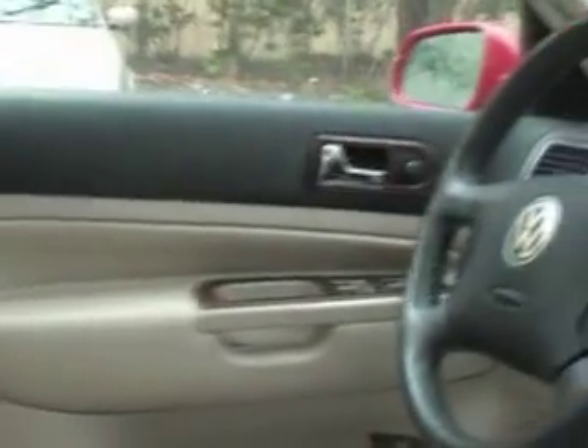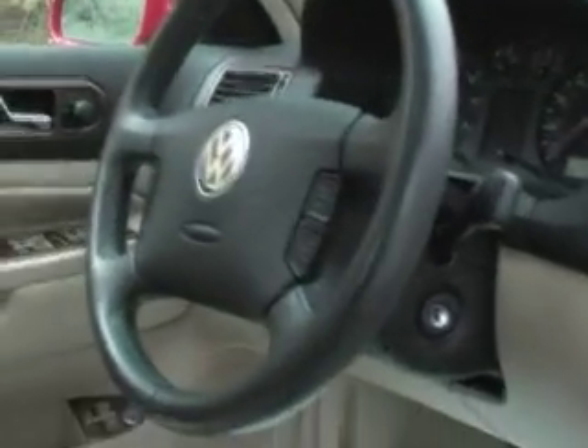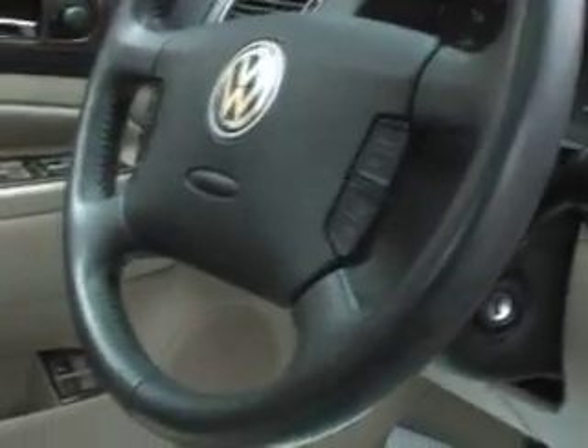This car is a manual stick shift. It's got power windows, power mirrors, and a bunch of airbags — airbags all over the place. There's an airbag on the driver's side, passenger side, one up top, on the side as well, and it's also got them on the sides of the seats. So this is a very safe car.